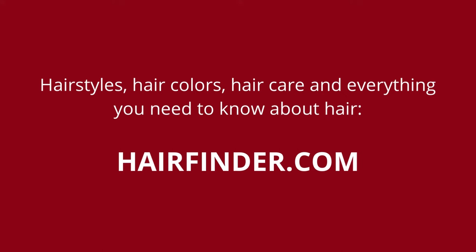Learn more about hair on hairfinder.com. Hairfinder features hundreds of articles on hair fashion, hair care, hair styling and hair cutting. Hairfinder.com is a top source for the latest hairstyles. Visit hairfinder.com today.